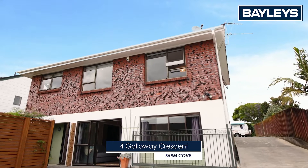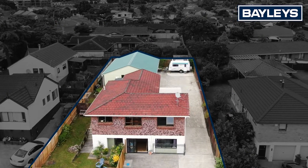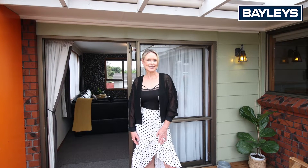Welcome to 4 Galloway Crescent, a lovely large family home set on a site of more or less 654 square meters. Enjoy the space with your family or entertain the idea of developing. Mixed housing, suburban site — plenty of opportunity. Come take a look.